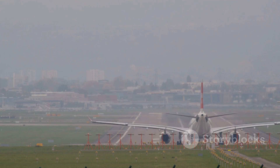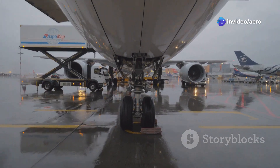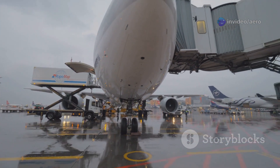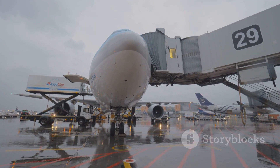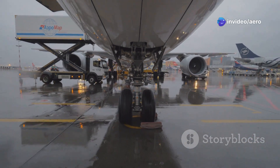Check out the landing gear — these aren't your average wheels and struts. ATRs are equipped with landing gear built like a tank, with reinforced struts and oversized tires designed to absorb the bumps and jolts of rough, uneven airstrips. Whether it's gravel, grass, or even a patchy mountain runway, the ATR takes it all in stride.